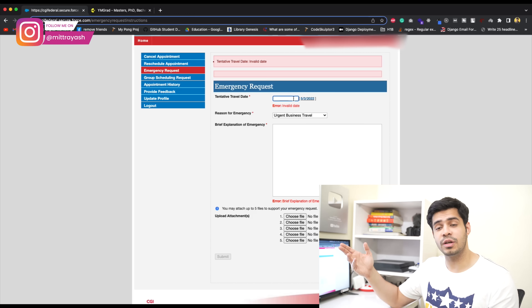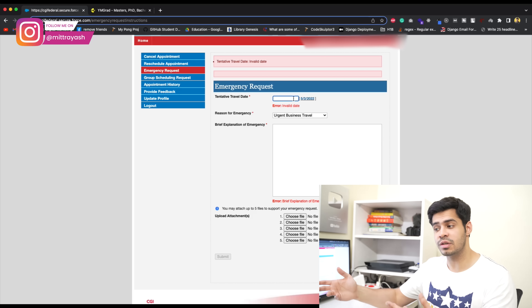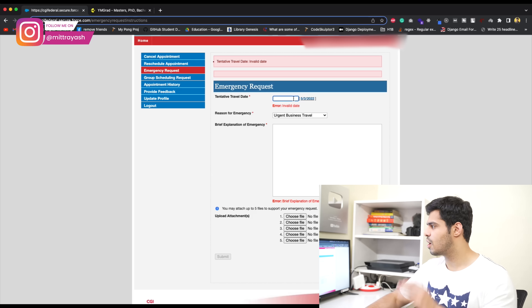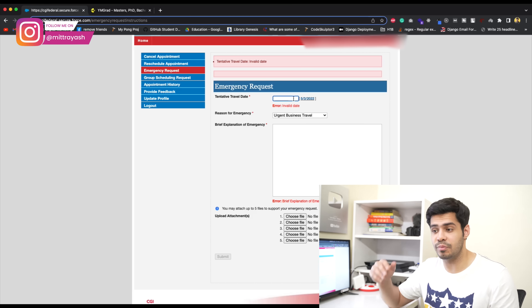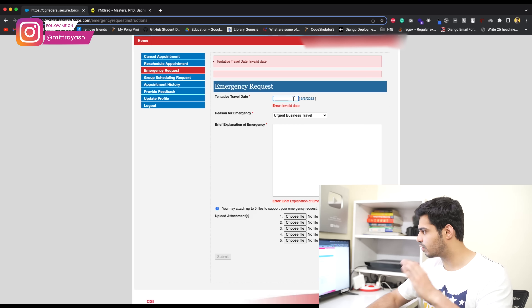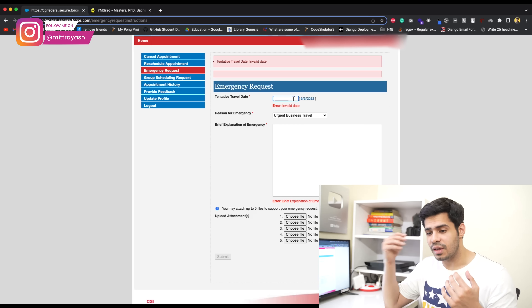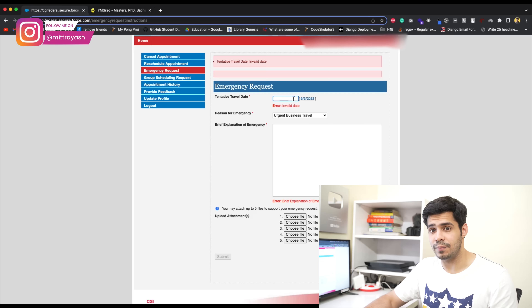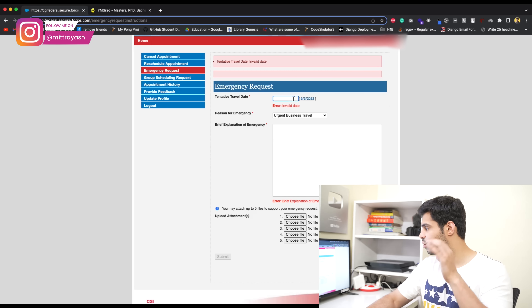Up until last year, U.S. Travel Docs preferred that if you're applying for an emergency, you should have the appointment at your nearest consulate as well — though that hasn't been a huge issue this year. Keep in mind: you can only apply for this emergency request twice per MRV fee. If you exhaust both attempts incorrectly, you'll just have to wait for bulk openings, which makes it extremely hard to get a slot.